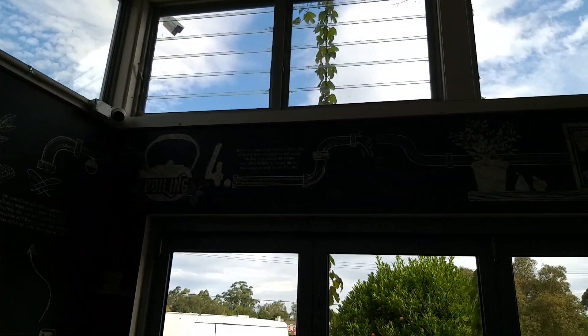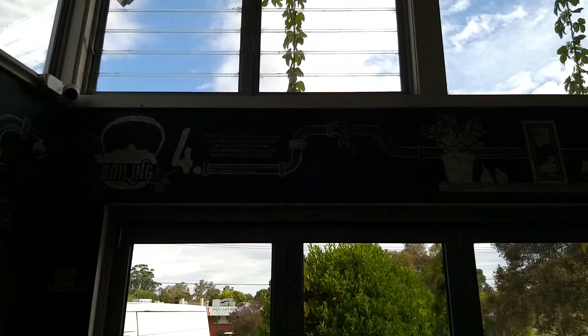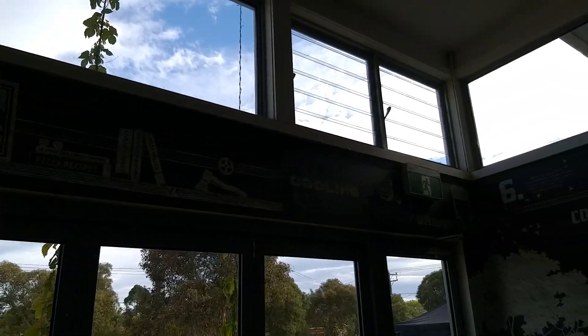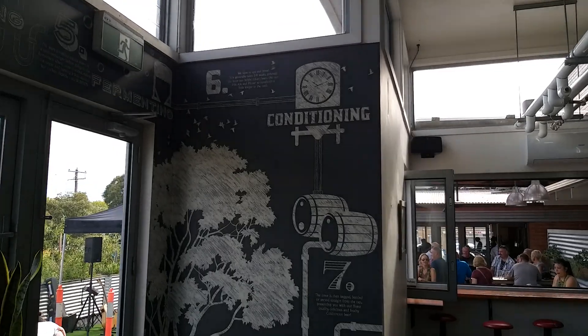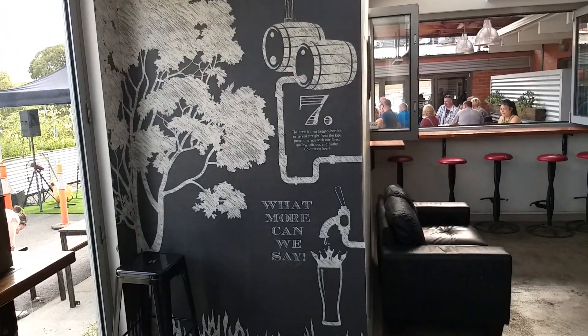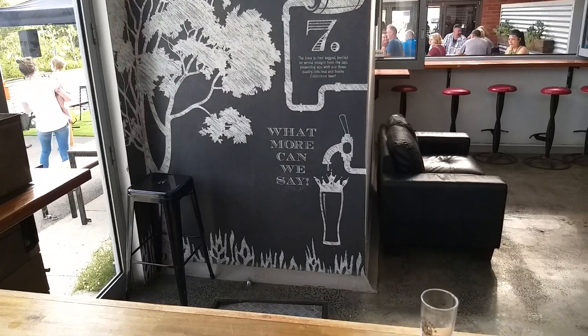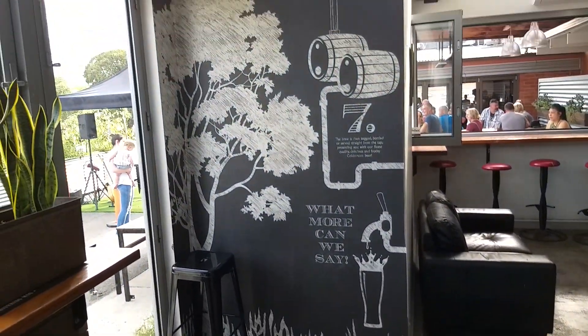Bit hard to see there, hope you guys can see that. Anyway, there's all the steps of how they make it, and it comes down to number seven on how you drink it — and that's what I'm worried about, it's the only thing I'm worried about.